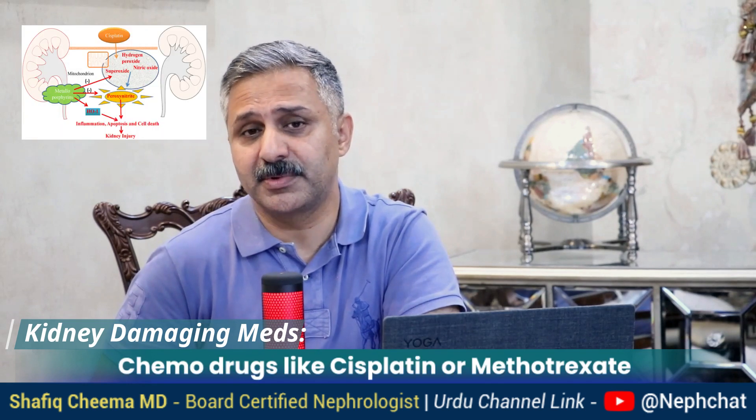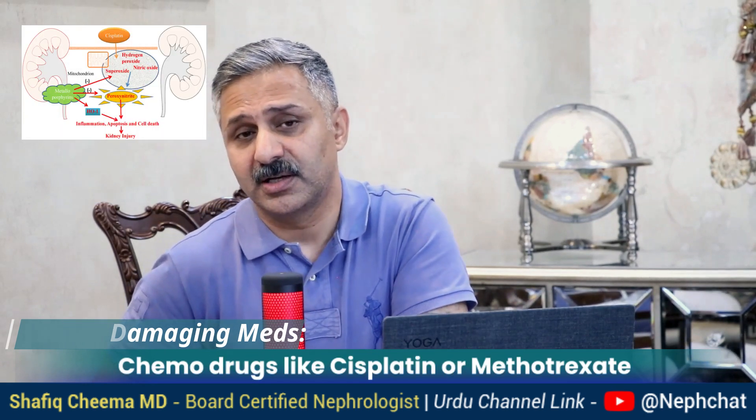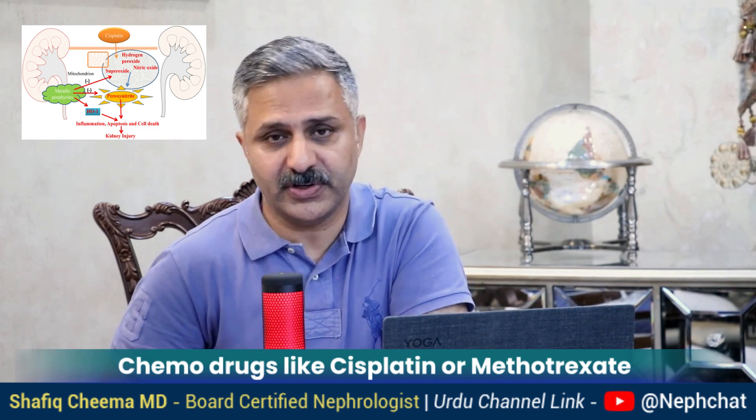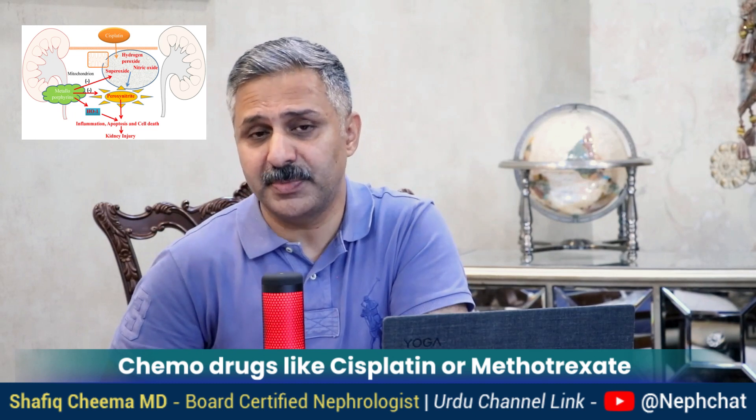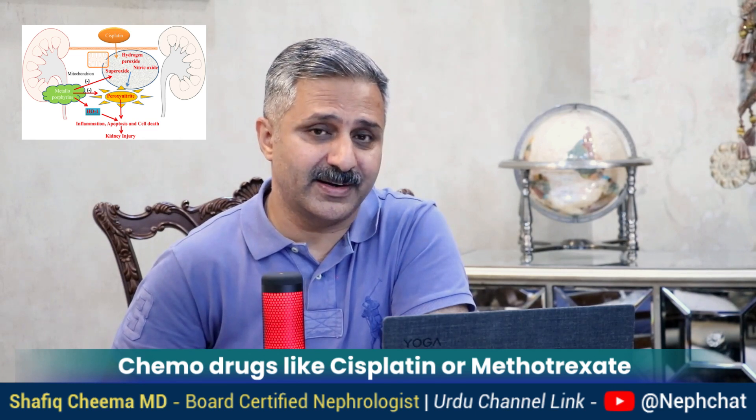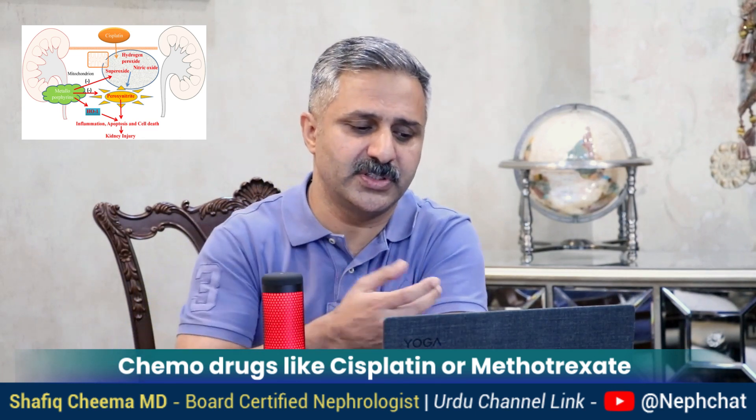Number five: chemotherapeutic agents. There are drugs used for cancer treatment like cisplatin, methotrexate, and cyclophosphamide which could also affect the kidneys. So they should be used with caution and under the supervision of an oncologist.